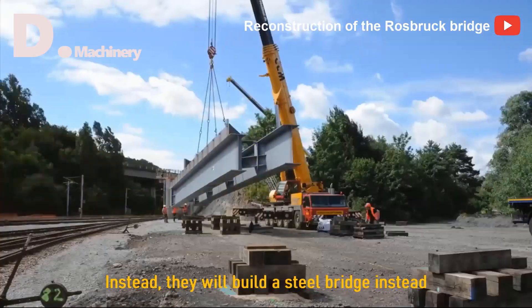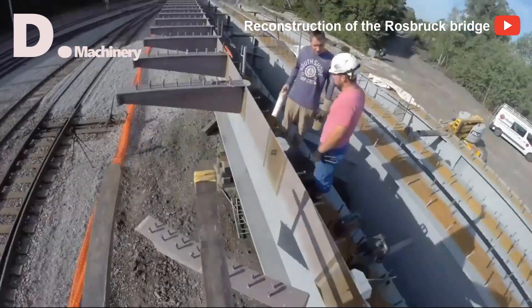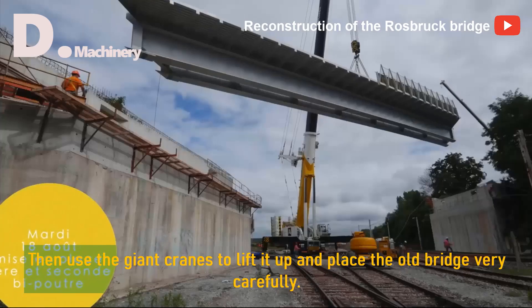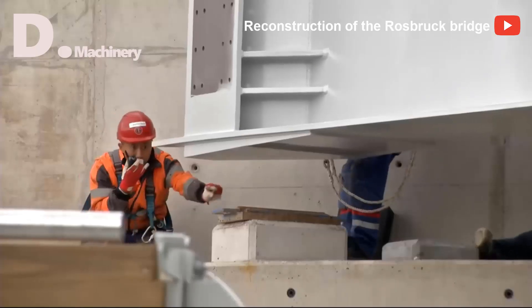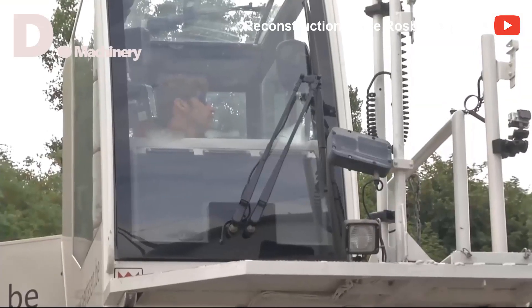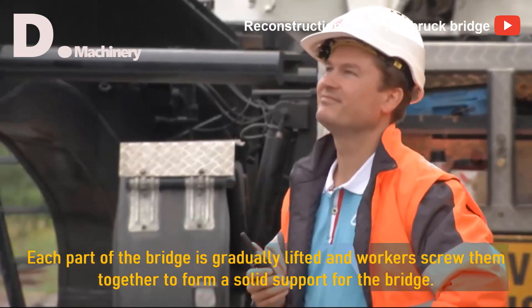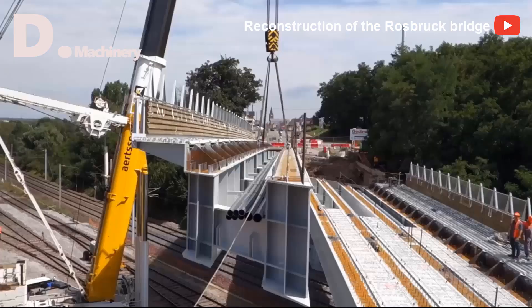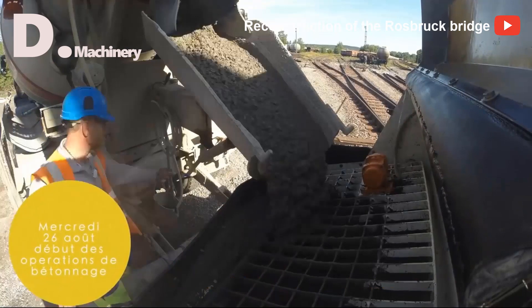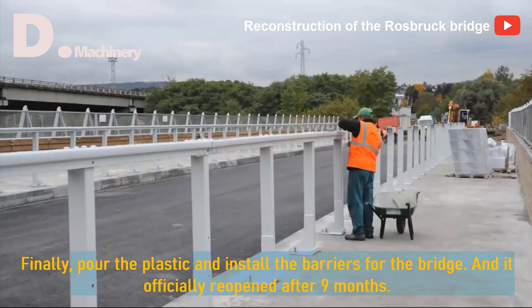Instead, they will build a steel bridge. Parts of the bridge will be preassembled on the ground, then giant cranes lift them up and place them very carefully. Each part of the bridge is gradually lifted and workers screw them together to form a solid support. After that, they pour concrete on it, then install the barriers, and the bridge officially reopened after 9 months.